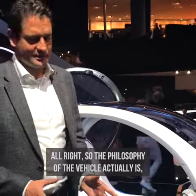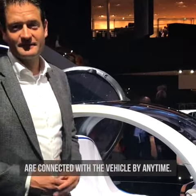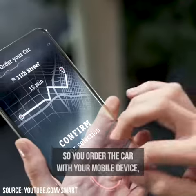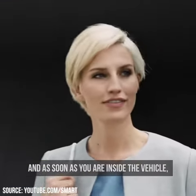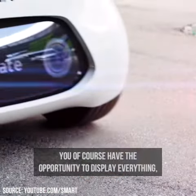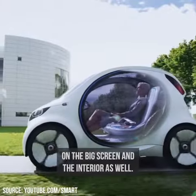The philosophy of the vehicle is that you with your smart device are connected with the vehicle at any time. You order the car with your mobile device, and as soon as you are inside the vehicle, you have the opportunity to display everything from your device on the big screen in the interior.